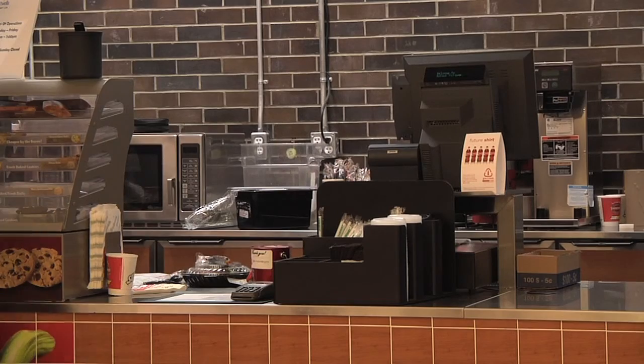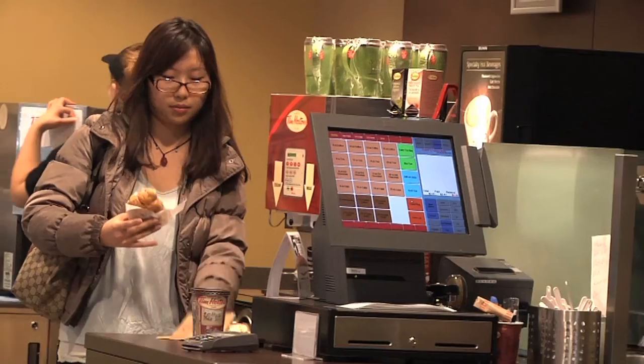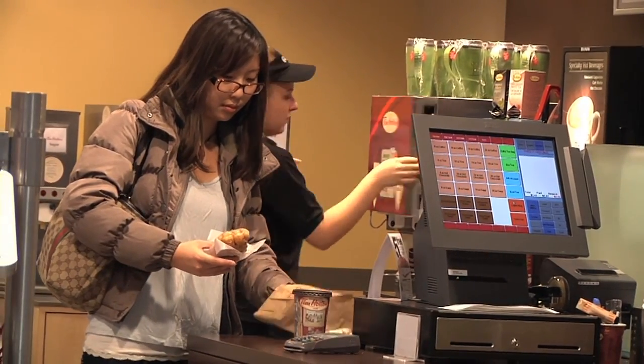Have you noticed the vending machines around the school missing throughout the F-Wing and C-Wing? Students appreciated their usefulness as it was convenient for them to purchase a drink or a quick snack rather than waiting in long lines at food outlets.